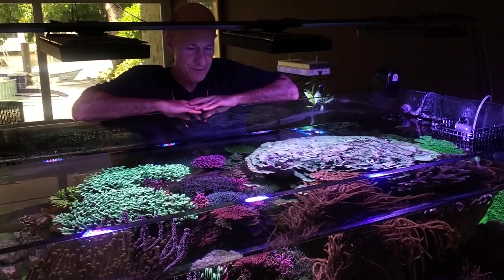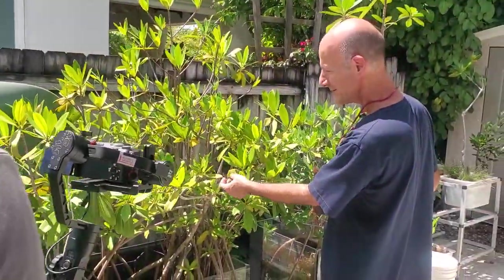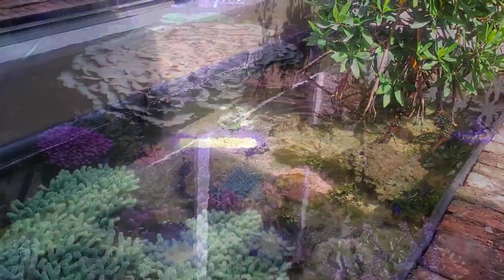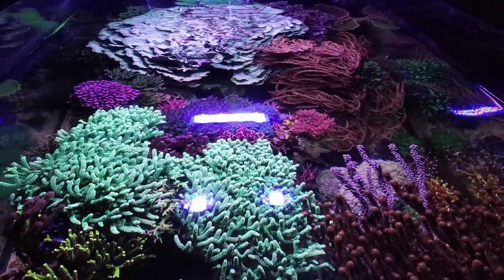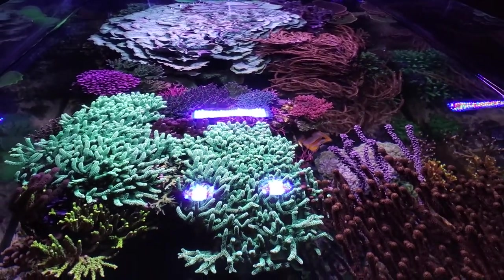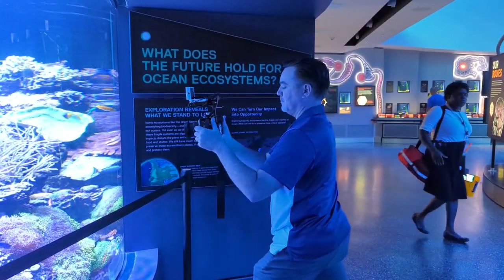We were supposed to meet up with the zen master of our hobby, Julian Sprung of Two Little Fishies, to talk about his mangroves, clams, his lagoon tank, and many other things. However, unfortunately he wasn't feeling well, so that will have to wait until next time. Now let's go to Terrence and Nancy and see what they had to say about this experience.